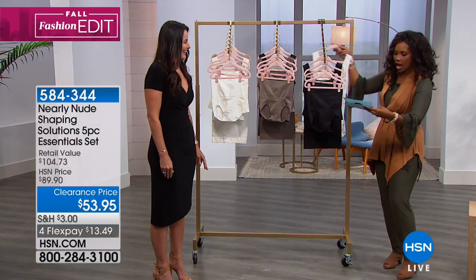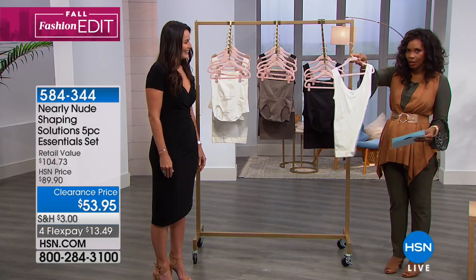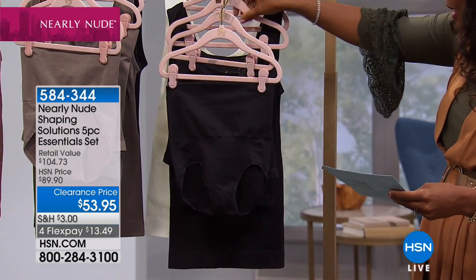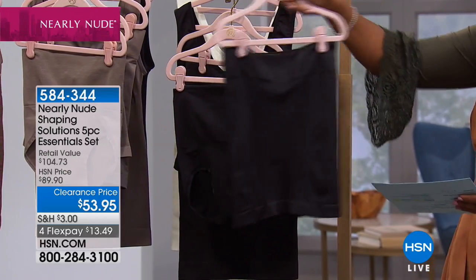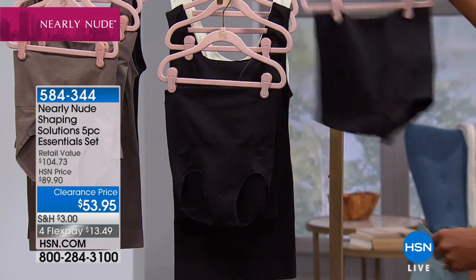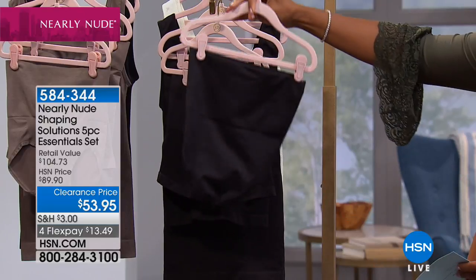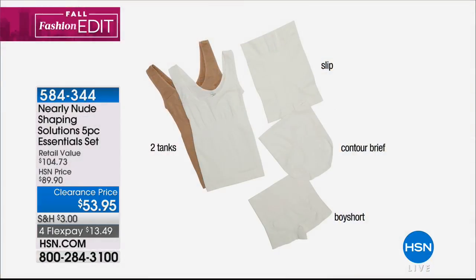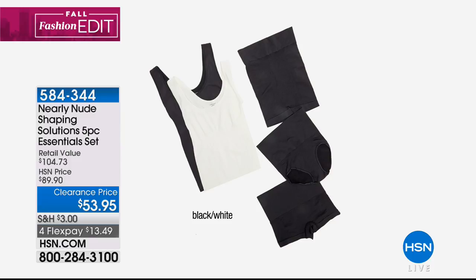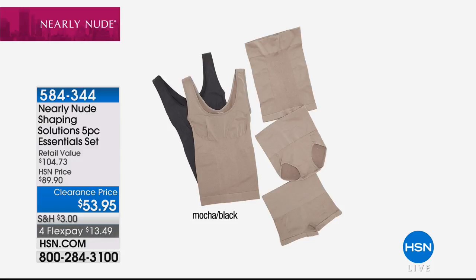You're going to get two of the shaping skinny tops. You're going to get the half slip shaper, the contoured boy short, and the shaping contour brief. You get all five pieces and you choose: white and nude, black and nude, black and white, or black and mocha — all your essential colors and five essential pieces.